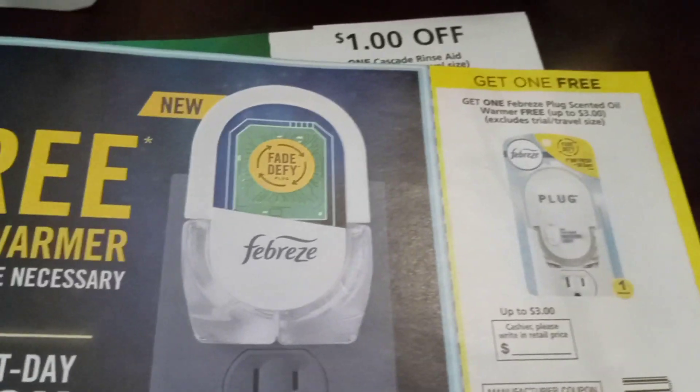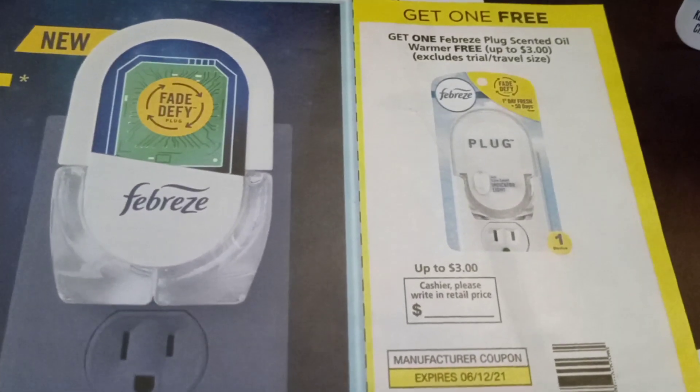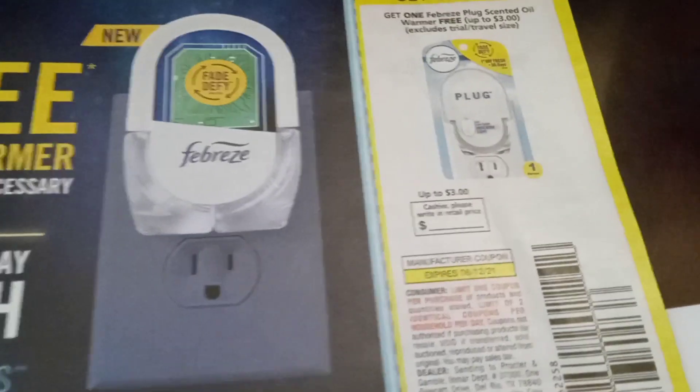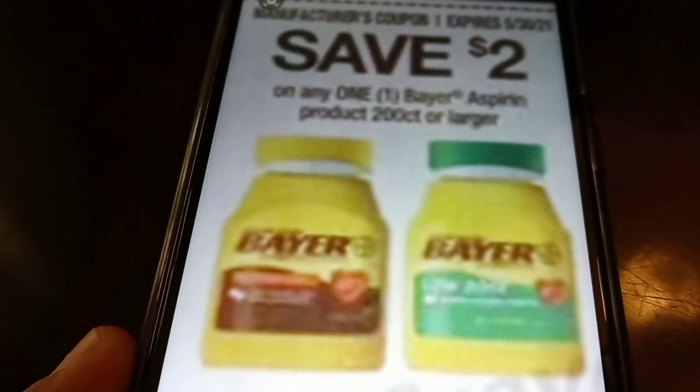This is the coupon I used for the Febreze — you get one free, and it's up to $3. Those are the two coupons you'll be using from the P&G insert. And then the Bayer $2 coupon — this one, this one, and this one — that is $2.